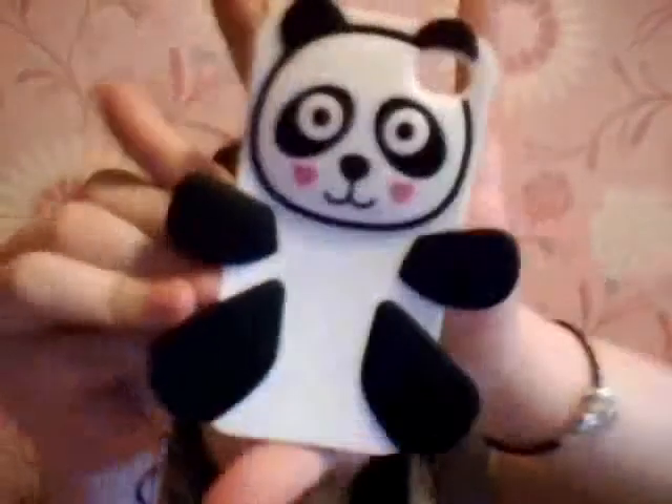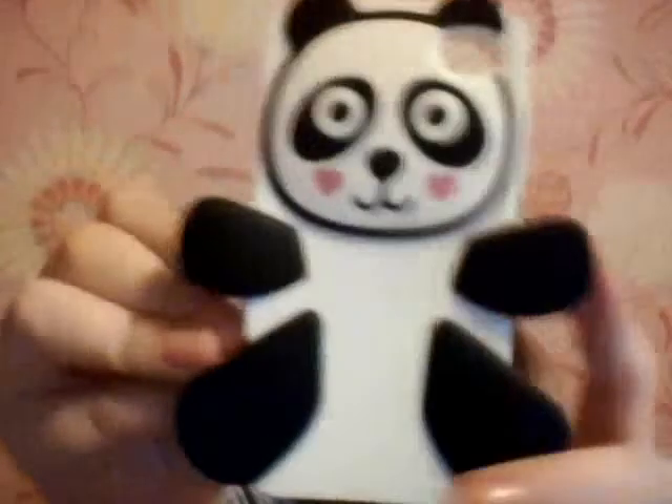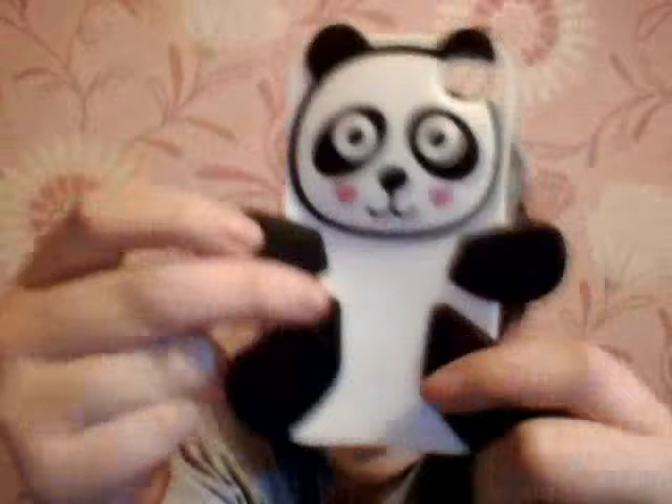The last phone case I have I just bought today — it's this cute little panda one which you would have seen in my Primark haul. It's just a cute little panda and it's so cute. I love these little gimmicky kind of cases, and that is all of my iPhone 4 phone cases collection!